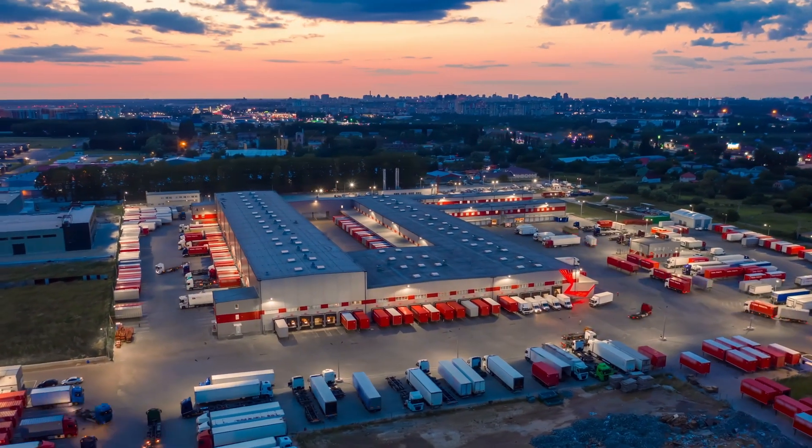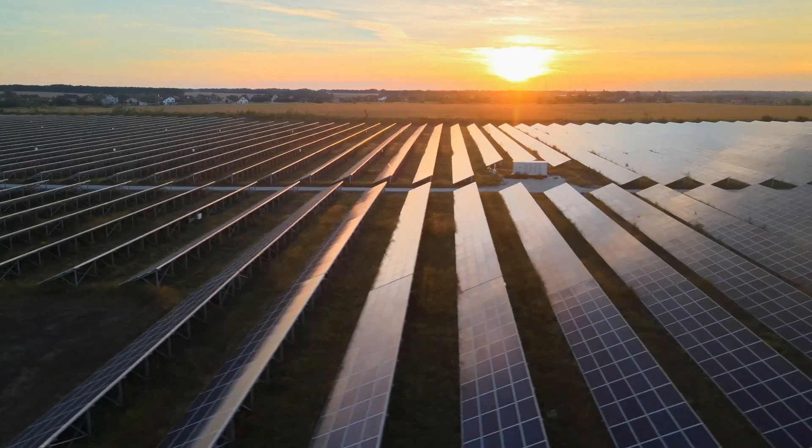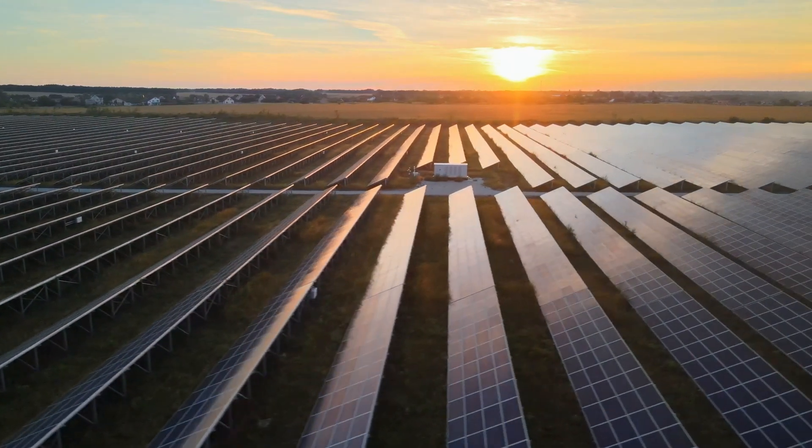From manufacture to delivery, PowerEdge servers are designed using recycled materials and packaging to support your sustainability goals.